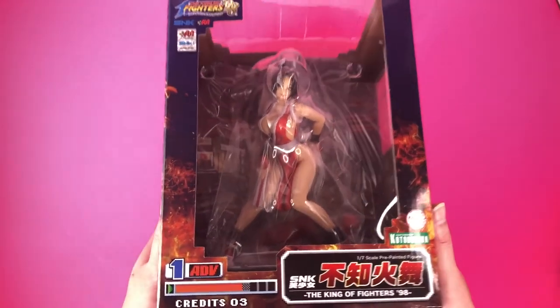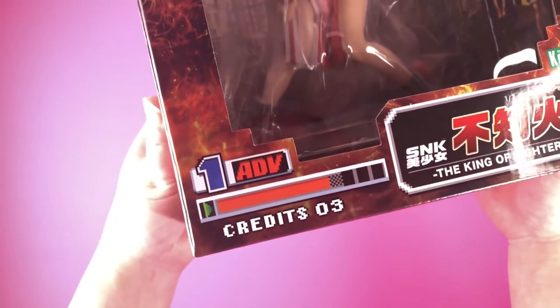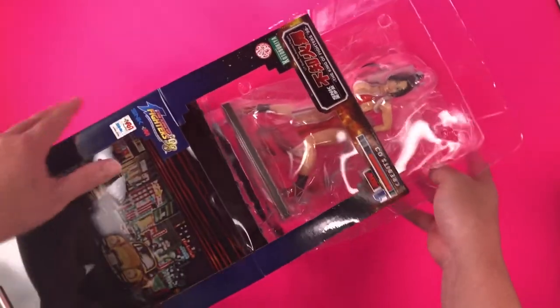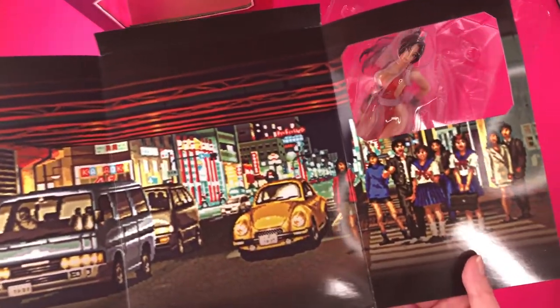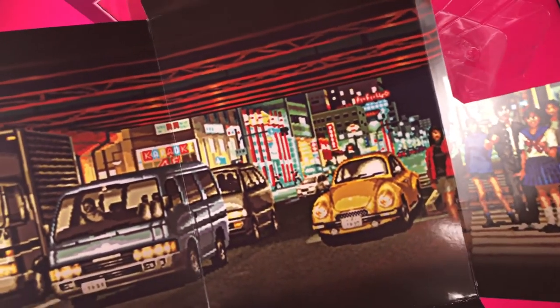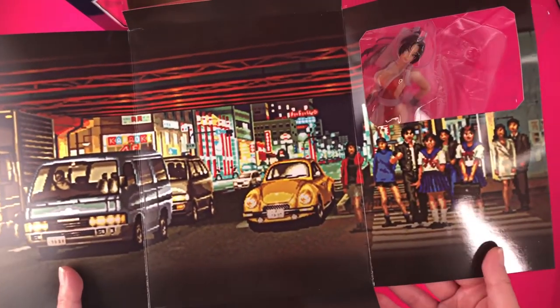So here's the box Mai comes in, which prominently features graphics from SNK's King of Fighters 98 video game, such as the charge gauge down here in the corner, just like it would be on screen. On the inside of the box, it fittingly shows the Japan stage, since Mai is of course Japanese, and this has always been one of my favorite KOF backgrounds, with the fight occurring in the middle of the street, under an overpass, as bystanders and drivers look on.